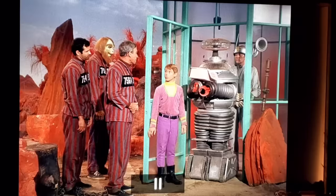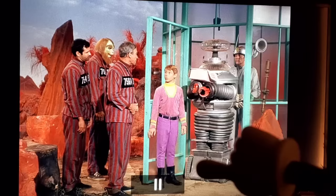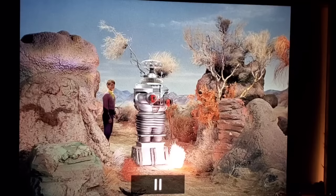This episode also shows how out-of-order filming was — the robot's tread section is scorched and dirty from massive explosions that occur in an upcoming episode, yet this episode aired first. Jonathan Harris said it got confusing because sometimes they'd go straight from finishing one episode into another, or even film two episodes simultaneously.